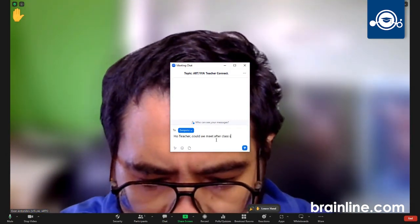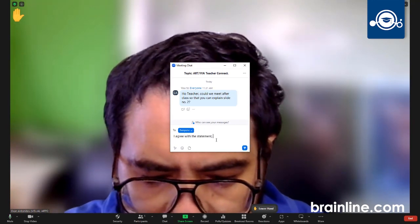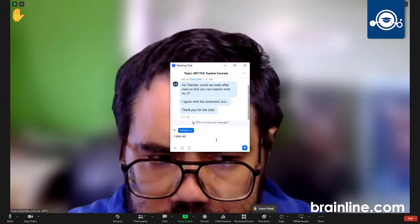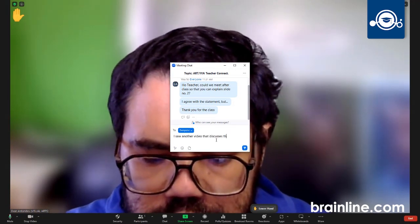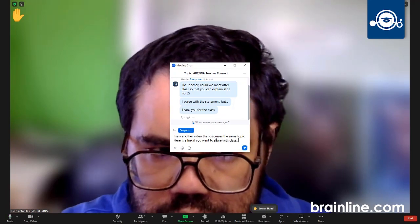And number three, don't be a passive observer in the virtual classroom. Engage in discussions, ask questions, and share your thoughts. Active participation not only enhances your learning, but also fosters a sense of connection with your peers and teachers. Remember, learning is a collaborative process, even in the digital realm.